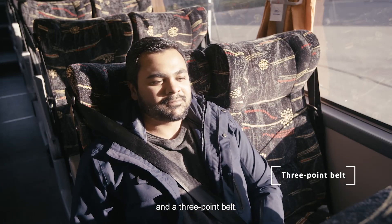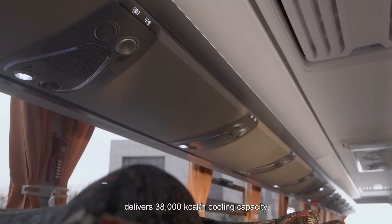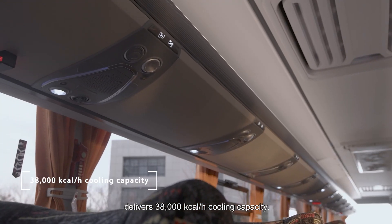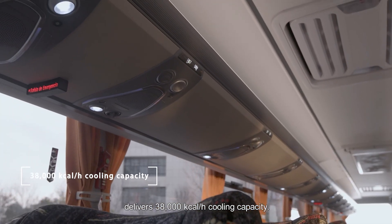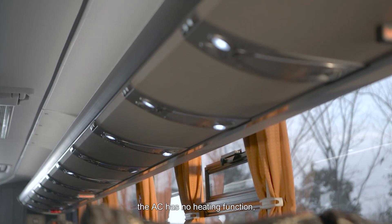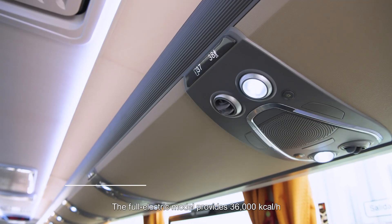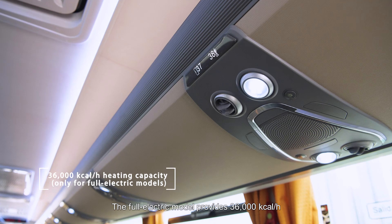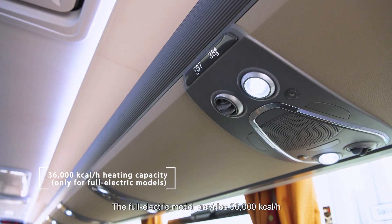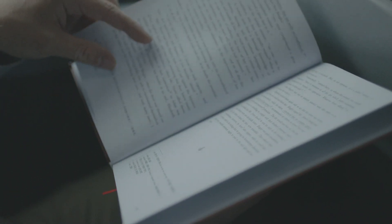Seats also feature a three-point belt. Our hand-picked air conditioner assembly delivers 38,000 kcal per hour cooling capacity. In the standard trim package, the AC has no heating function, yet it's an option to add. The all-electric model provides 36,000 kcal per hour in the heating mode and zone control to maximize ride comfort.